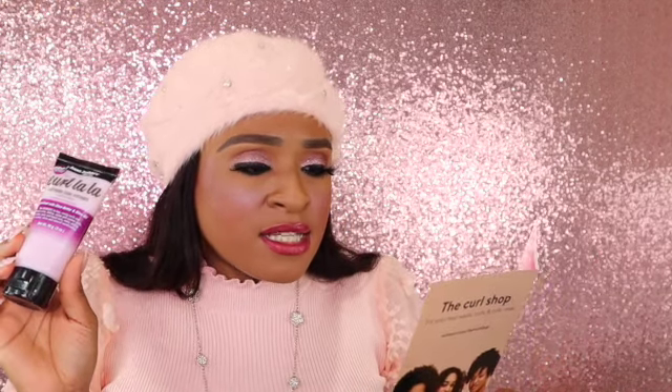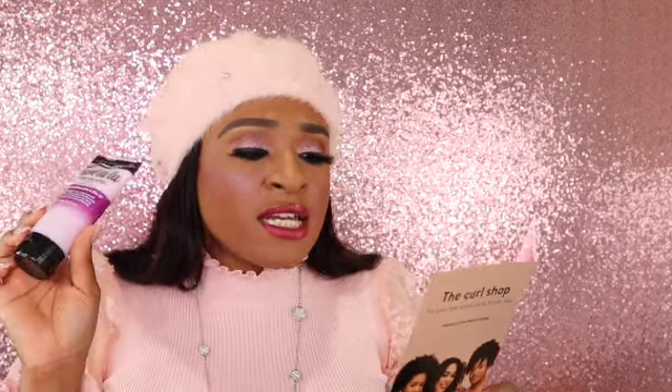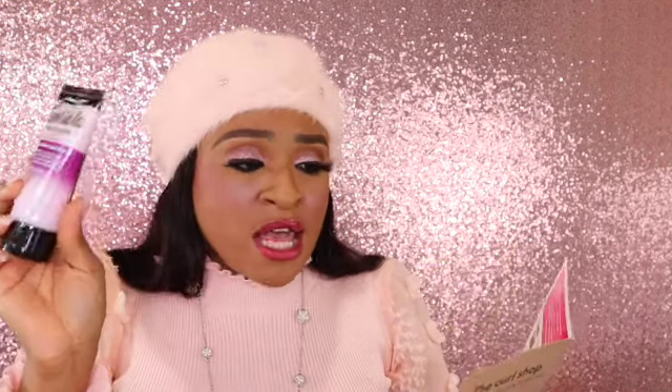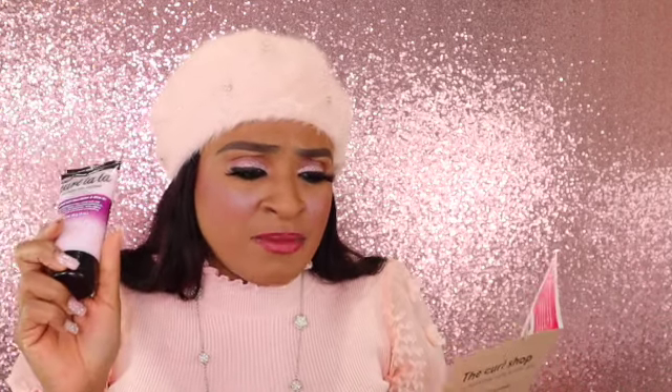The full size says $6.97 for the 15-ounce, but this is not 15 ounces — this is a three-ounce. So I guess this is not the full size. Full size is $6.97, so what would this size be? Maybe around three dollars? I'm not sure.